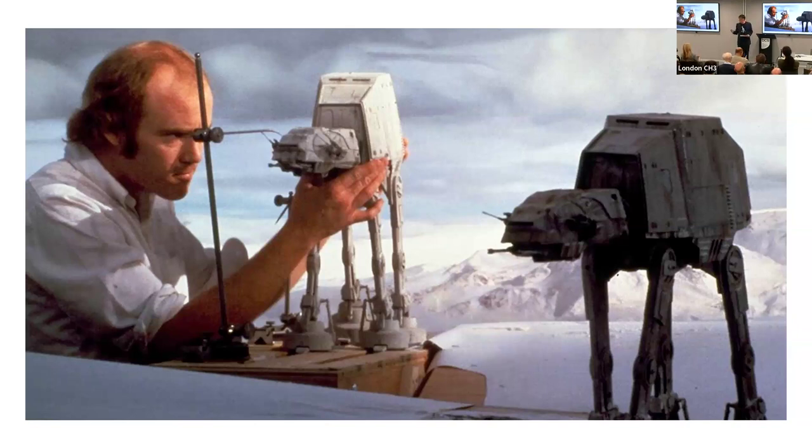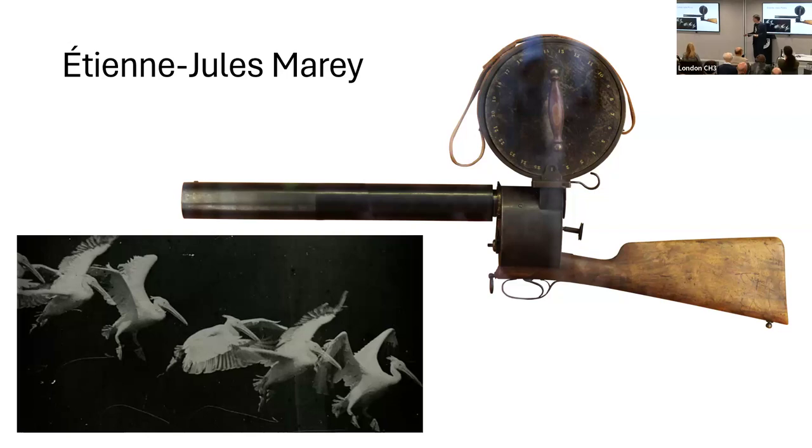Around the same time there was this golden age of manual models and special effects which obviously goes back to Georges Méliès, false perspective, and all these amazing tricks. There was actually a contemporary of Muybridge who I only found out about fairly recently but really wanted to mention, because the images he produces are far more like my images. This was back in 1882.